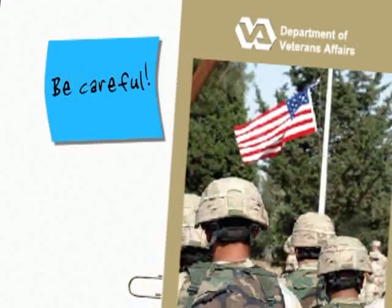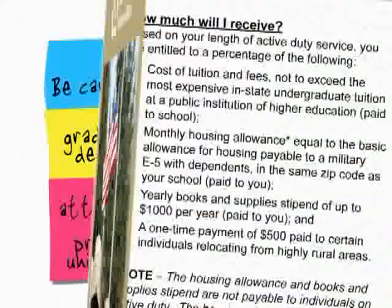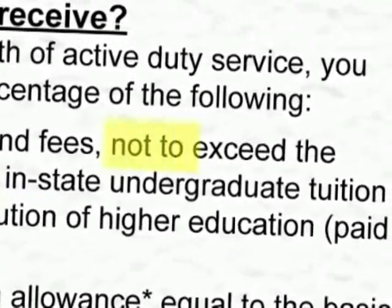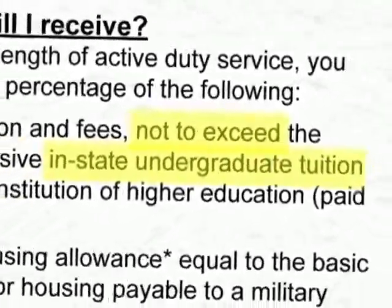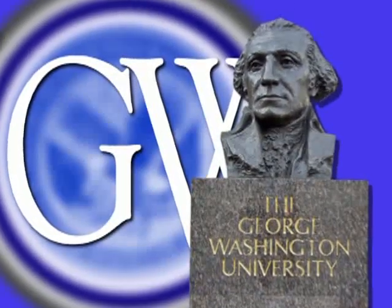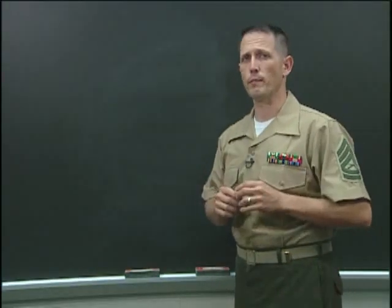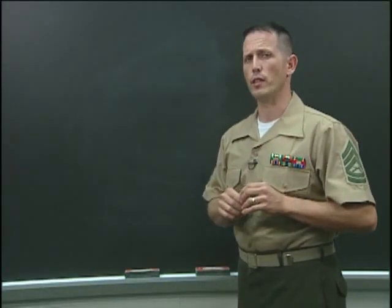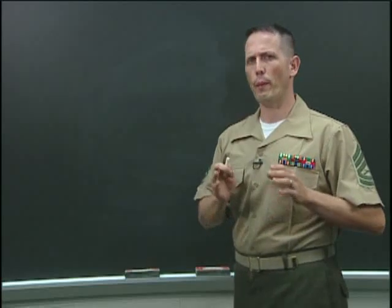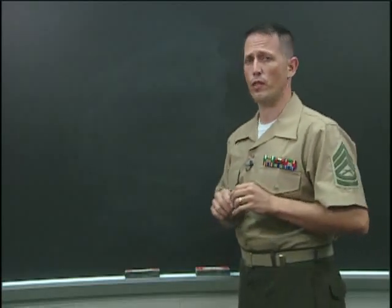Be careful: if you're getting a graduate degree or attending a private university, the post 9/11 GI Bill will only pay the maximum in-state undergraduate tuition, unless you're at a school like George Washington University that participates in the Yellow Ribbon Program. Because of its location in D.C., the post 9/11 GI Bill will pay a maximum of $105 an hour and $657 in fees.